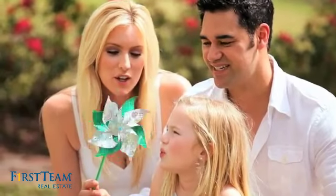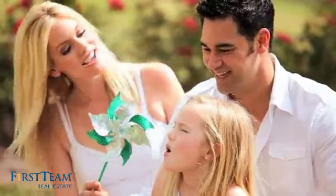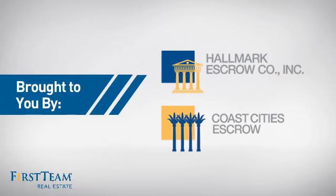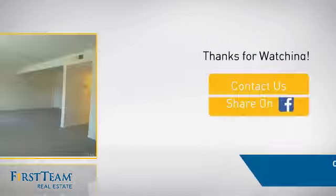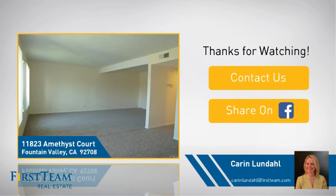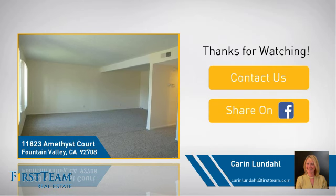All these great features add up to a property that might be not just your next house, but your next home. If you're interested in learning more, click on screen to contact us for more information or share this property with your friends. We look forward to hearing from you. We'll see you again soon.